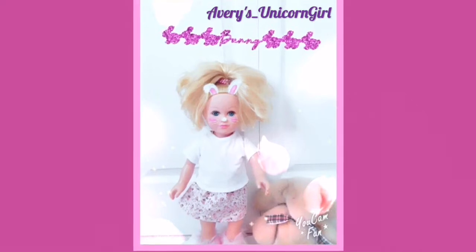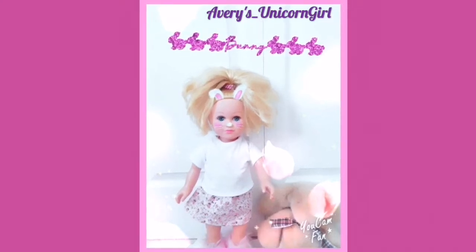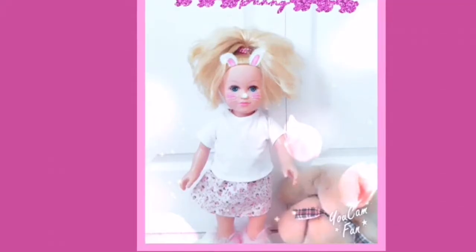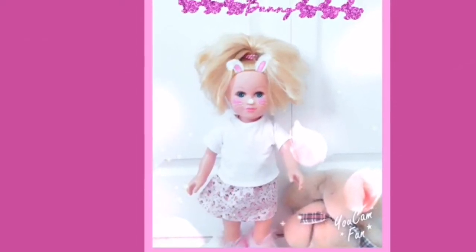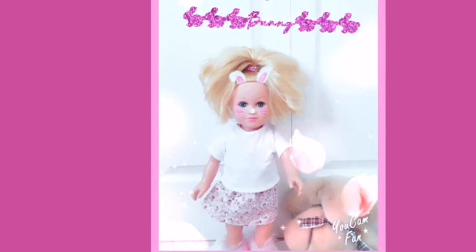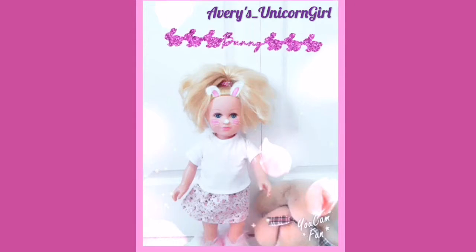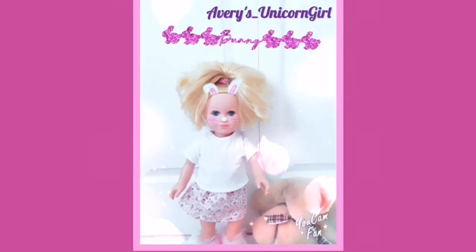Our next finalist is Avery's Unicorn Girl with her doll Marisol. I love this photo so much — I love the little bunny text up at the top, and that she has a filter on her face, which is super cute. And there's a bunny in the corner with her — I can tell you chose bunny right on the spot, and that's just really cute. My only critique is that you should get rid of the text at the bottom. Also the bunny is moving out of the photo just a little bit, so next time move it up a little bit more so it's sitting up straight. But I really love this photo. I give you an 8 out of 10.